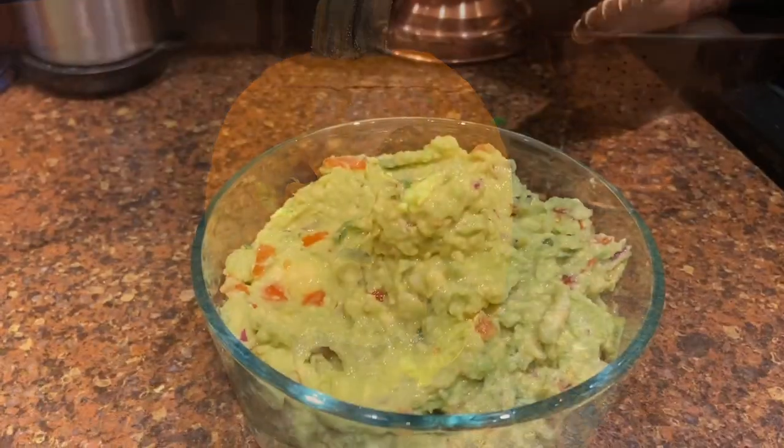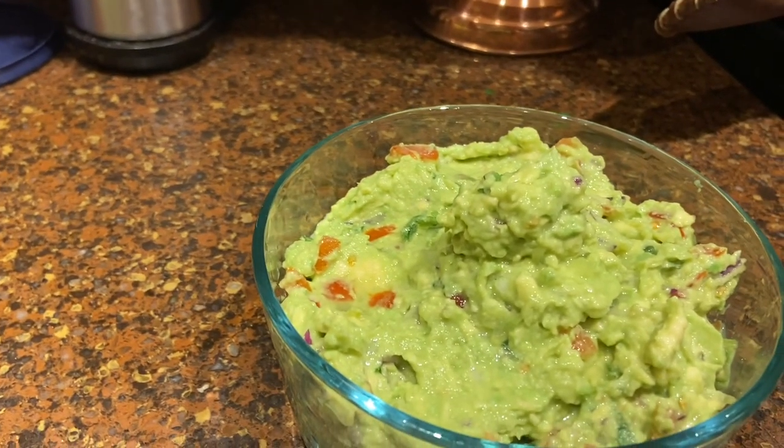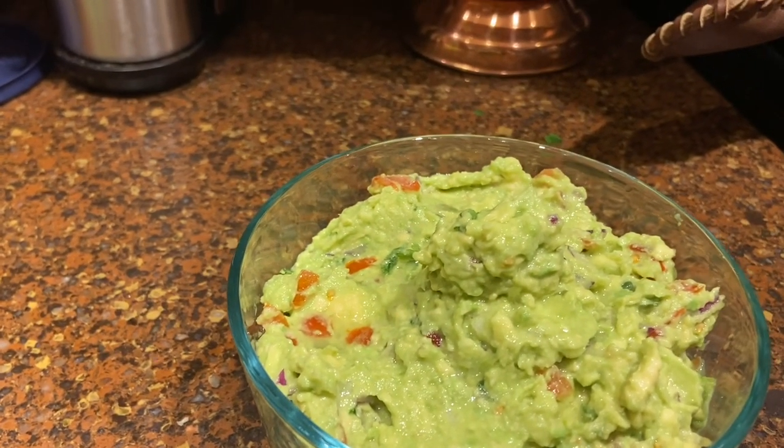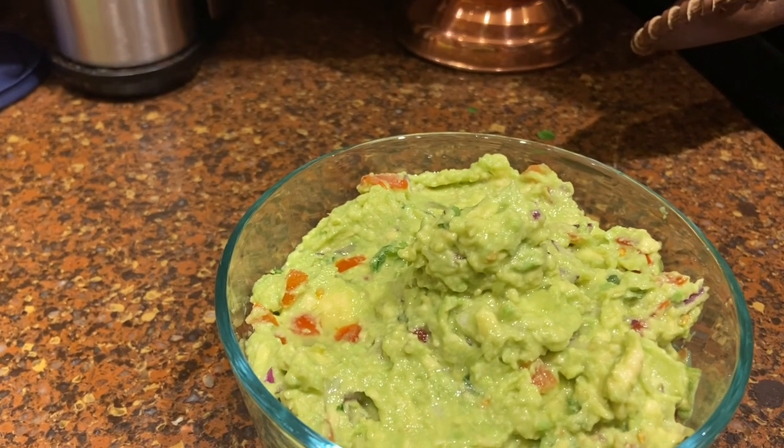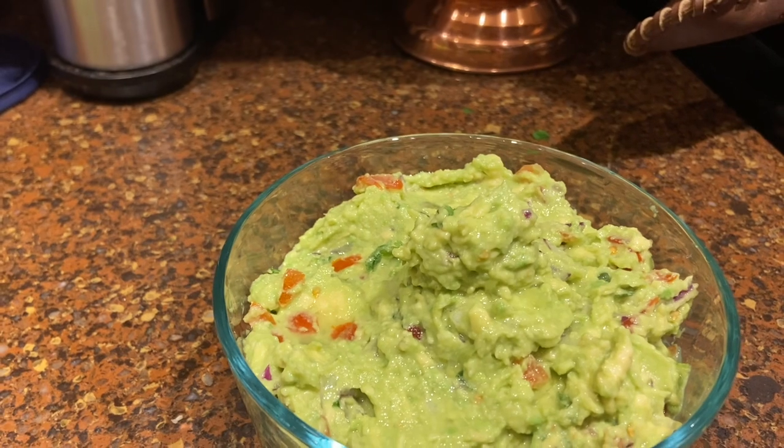Now to make the guacamole. The guacamole is finished — there's the mess. We've got red onion, garlic, tomatoes, salt, lime juice, avocados. I think that's it. Oh, and cilantro.